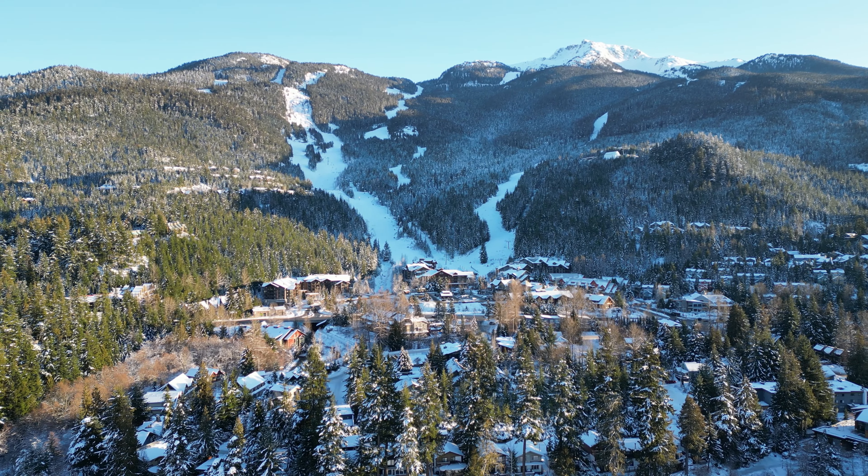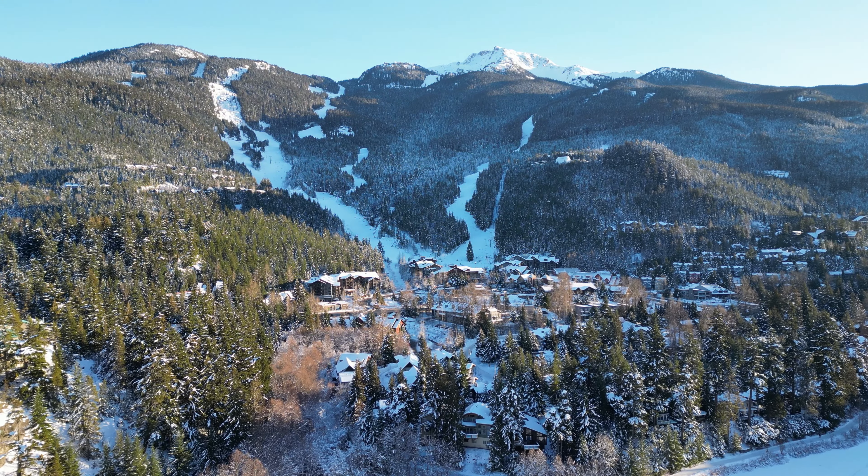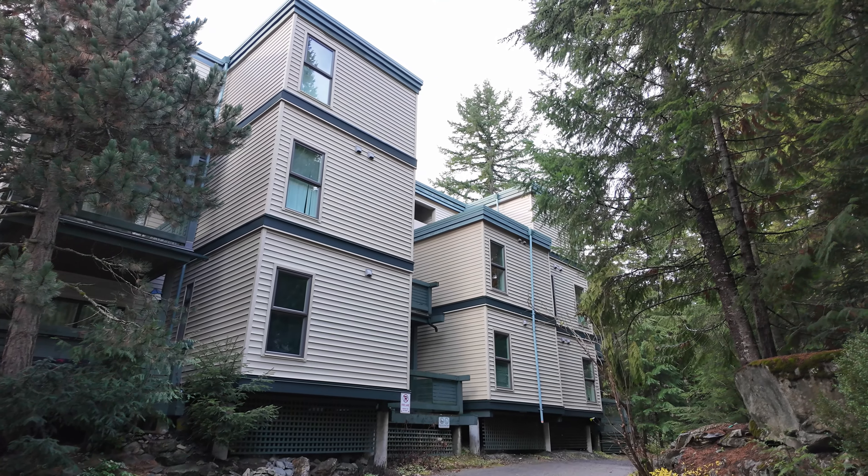One-bedroom condos in Whistler under $800,000 are tough to find. What's even harder to find at that price point are condos that have already been completely renovated. If that's in your wheelhouse, then F203 Tamaris could be just the ticket.